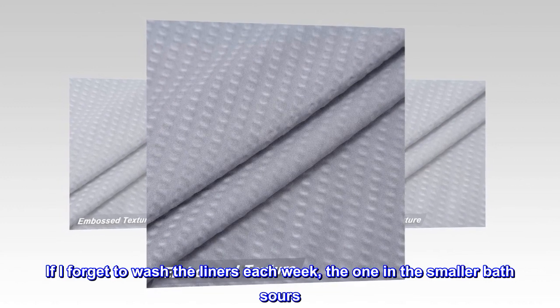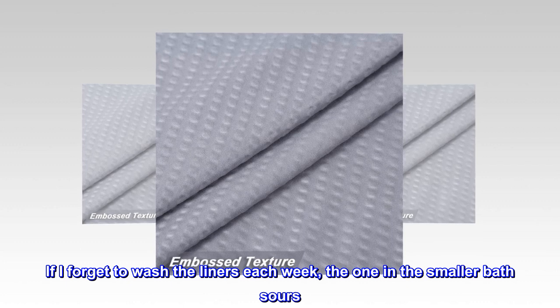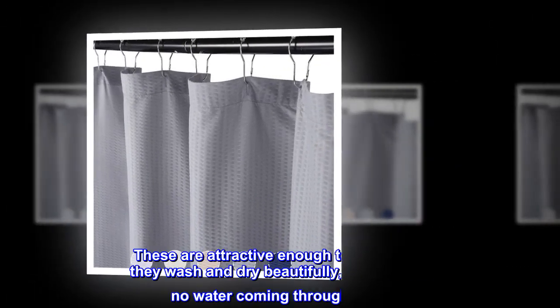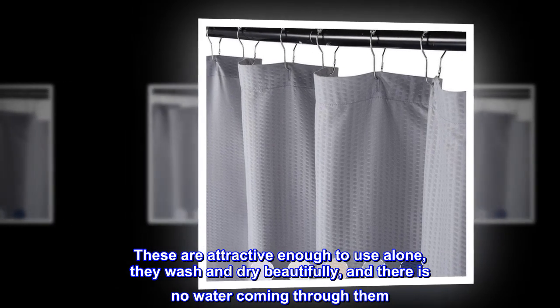If I forget to wash the liners each week, the one in the smaller bath sours. Since mine are light colored, adding a little bleach in the wash takes care of the odor. These are attractive enough to use alone, they wash and dry beautifully, and there is no water coming through them.